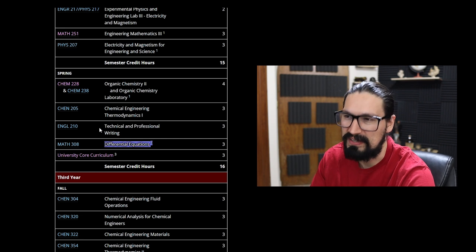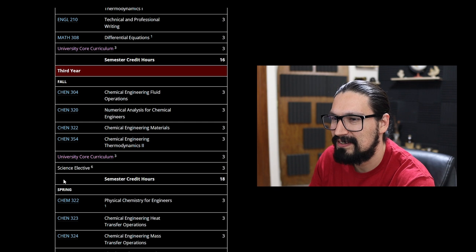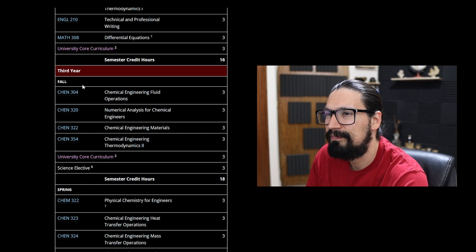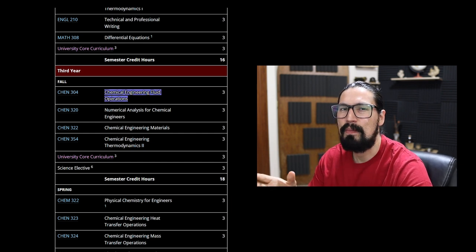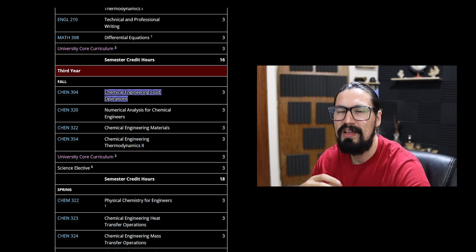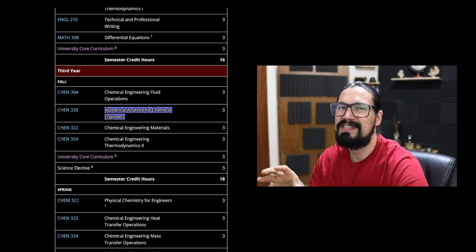Now the third year — and yes, as you can see, this is getting heavily into chemical engineering and chemistry. The first term (fall) starts with Chemical Engineering Fluid Operations: everything relevant to fluid operation — liquids and gases — covering compression, pumping, friction loss, head of the system, and related concepts. Then there's Numerical Analysis for Chemical Engineers — if you really understand this, it will make your life much easier. Many students forget it and later manually do iterations in Excel instead of using goal seek or a numerical method.